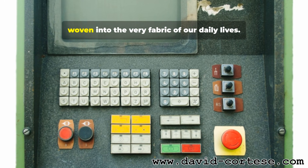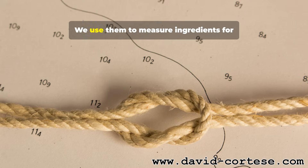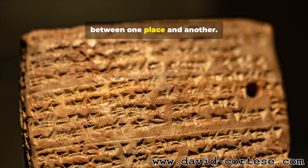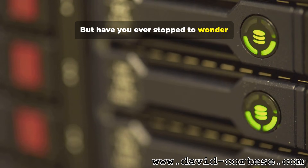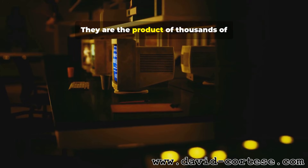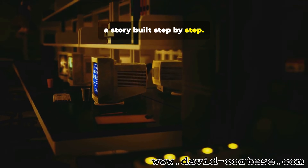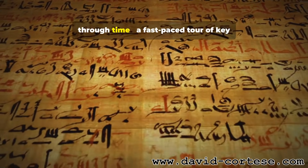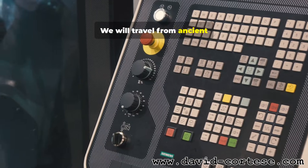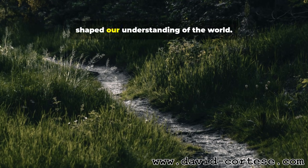Numbers are all around us, woven into the very fabric of our daily lives. We use them to check the time, measure ingredients for a recipe, and understand the distance between one place and another. But have you ever stopped to wonder where these numbers came from? They did not just appear out of thin air. They are the product of thousands of years of human ingenuity, a story built step by step. This essay will take you on a journey through time, a fast-paced tour of key breakthroughs in math, from ancient civilizations to the modern digital age, meeting the people and places that shaped our understanding of the world.